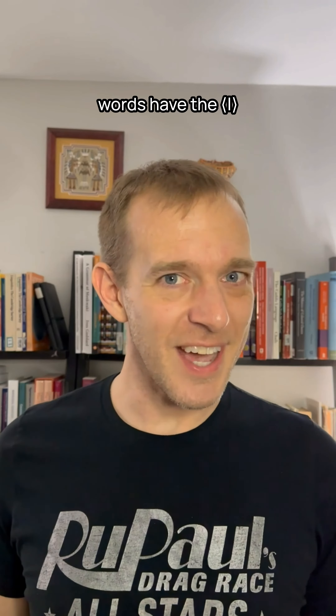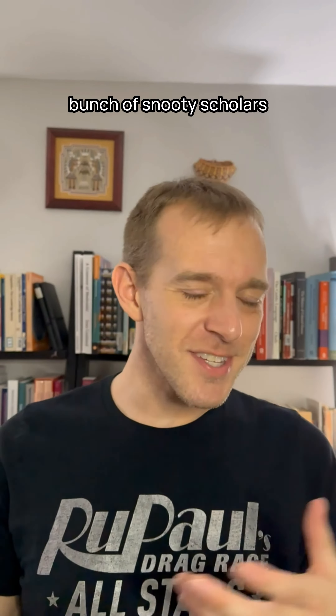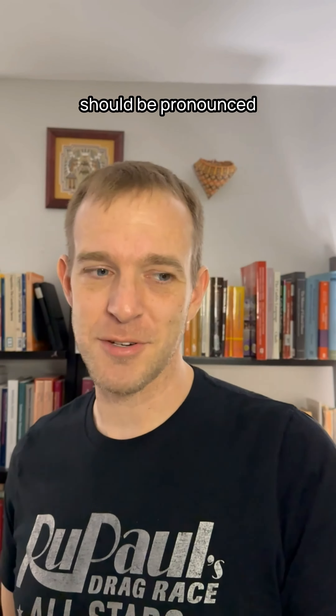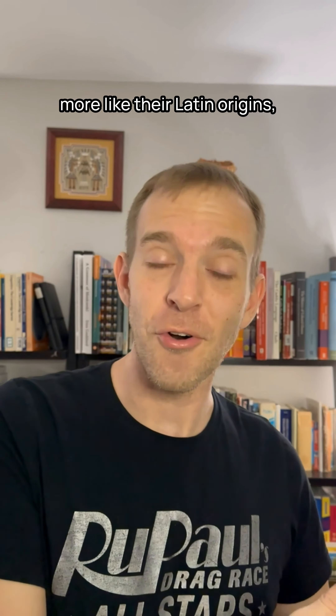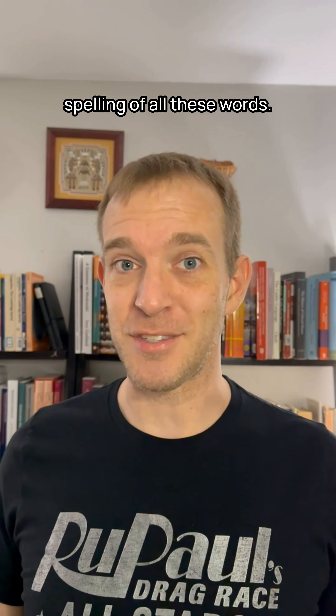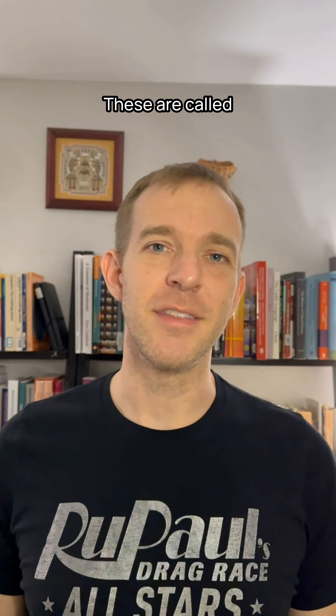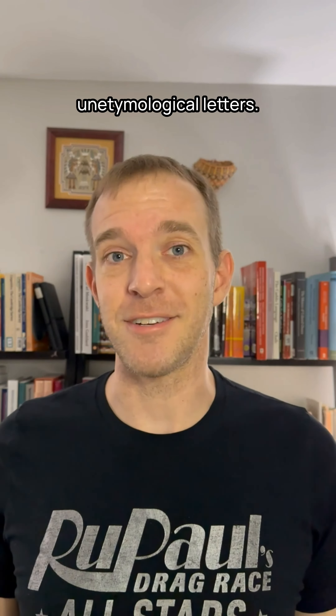So why do these words have the L in the first place? Because that's how it used to be pronounced in Latin. During the Renaissance, a bunch of snooty scholars thought that English words should be pronounced more like their Latin origins, so they started adding silent letters into the spelling of all these words. That's where the silent B in words like subtle and debt comes from. These are called un-etymological letters. I'm Danny.